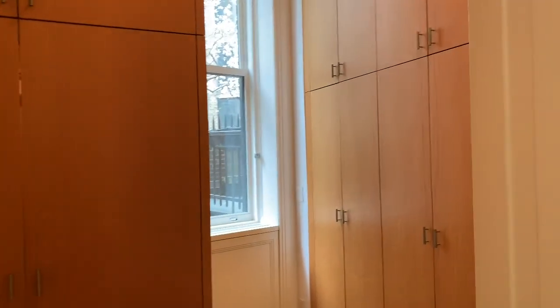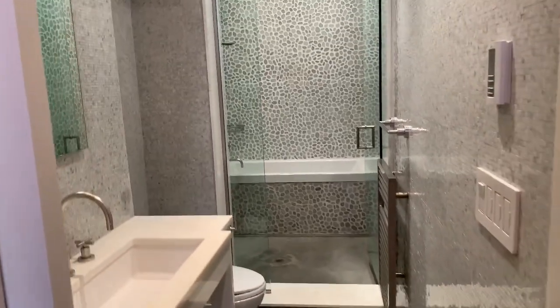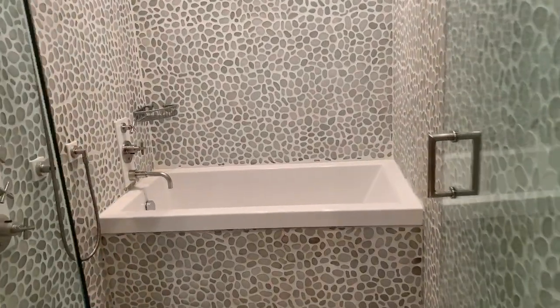I also wanted to point out these gorgeous hardwood floors throughout the apartment. You have a dressing area slash walk-in closet that is windowed, with beautifully designed closets. Behind here is a vented washer dryer. And you have your lovely en suite master bath — spa-like, I would say. Through here is the wet area with a deep soaking tub and a rain shower.